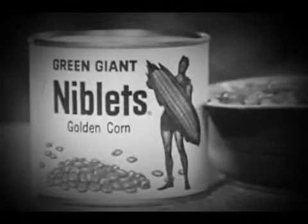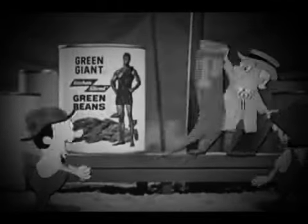For the crispest, freshest tasting corn, try Green Giant Niblets Corn. The giant's green beans win first prize, too. They're crisp young beans, sliced at an angle for more fresh bean flavor. Try Kitchen Slice Brand Diagonal Cut Green Beans.